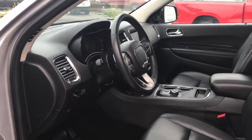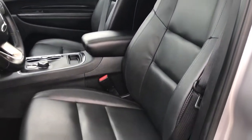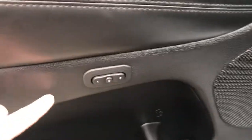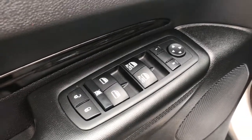We have gorgeous black leather seating. The driver's seat is powered and you do have memory seating, located inside the door. We also have your power locks, windows, and adjustable mirrors.